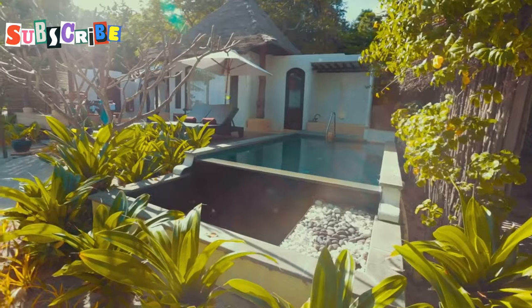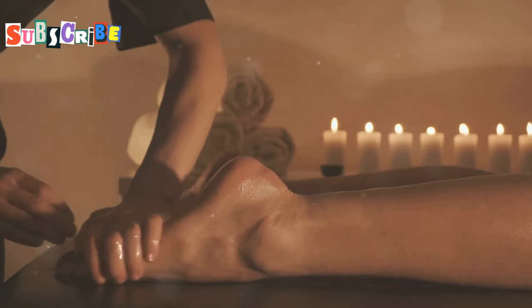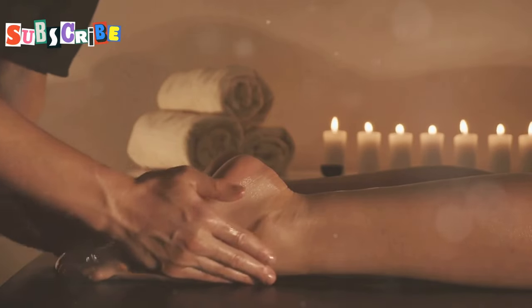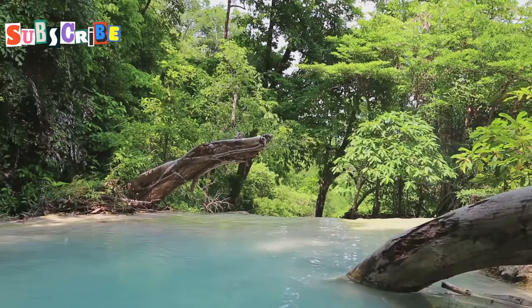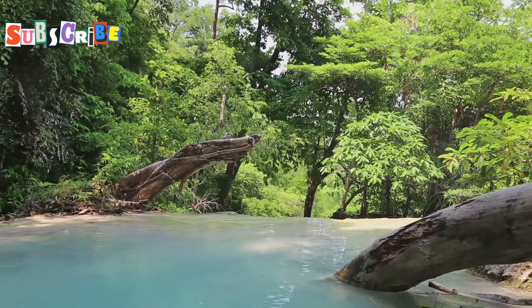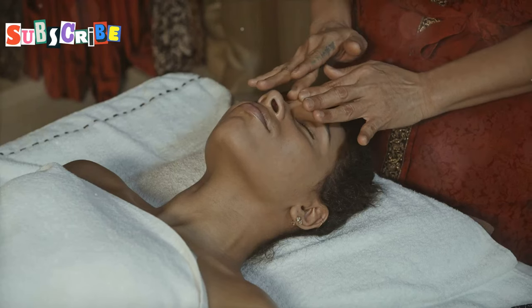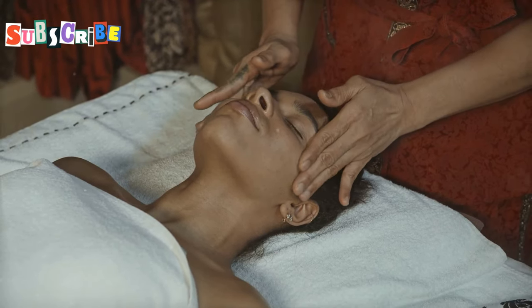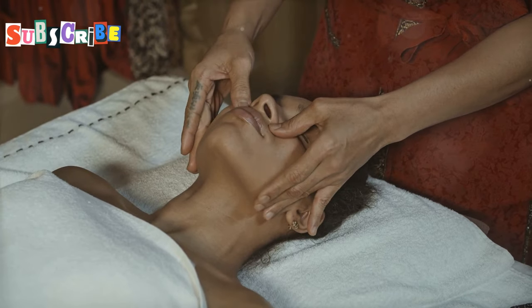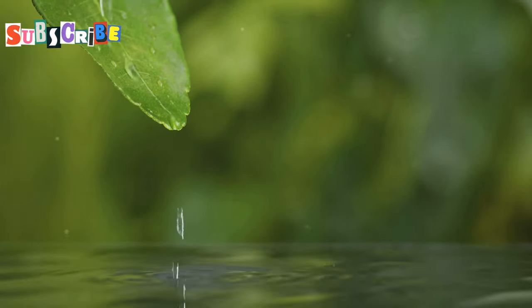First up we're at the Banyan Tree Spa Sanctuary. This place is all about holistic wellness with treatments designed to harmonize your mind, body and soul. The minute you step onto the property you're surrounded by lush greenery and the sound of flowing water. They've got everything here from traditional Thai massages to Ayurvedic treatments, all performed by skilled therapists. But the real star of the show here is their signature rain mist therapy.